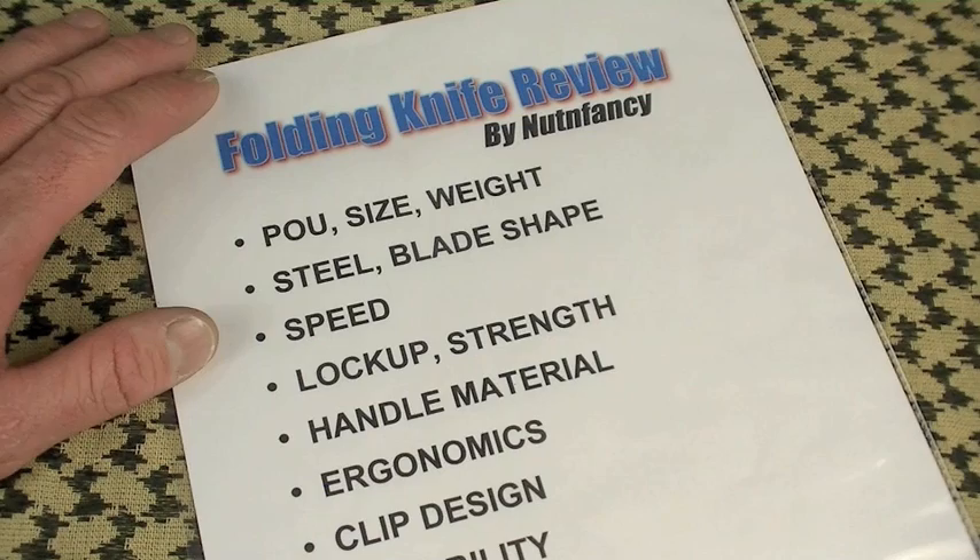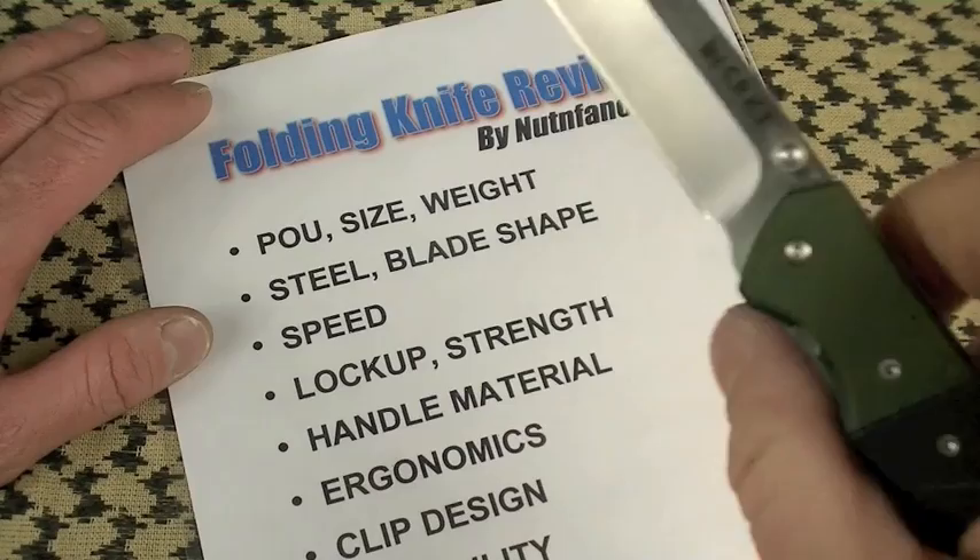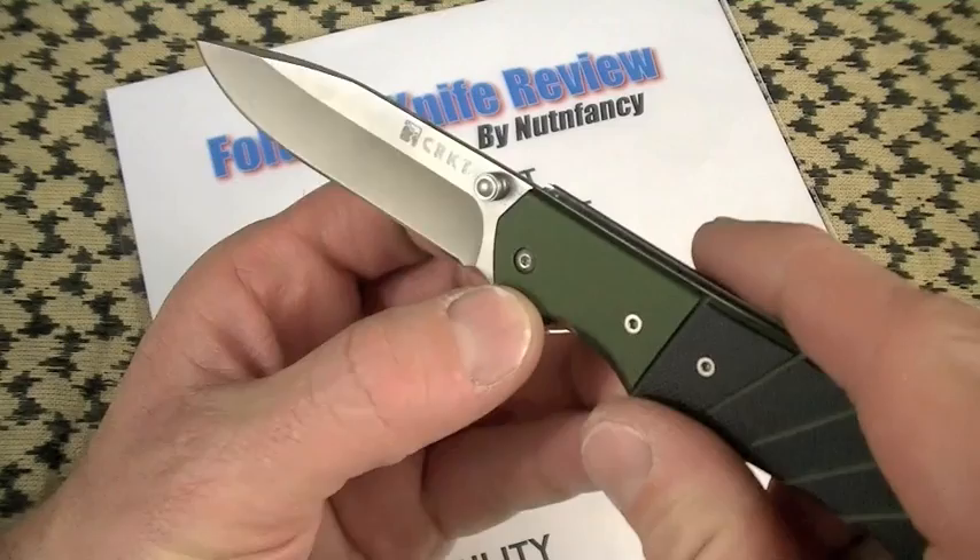Old School Nut and Fancy Knife Reviews, full steam ahead. Next up may surprise you — Columbia River Knife and Tool. You never review those, Nut and Fancy. Well, I do tonight. Say hello to the excellent CRKT Igniter.